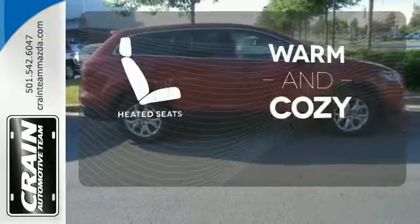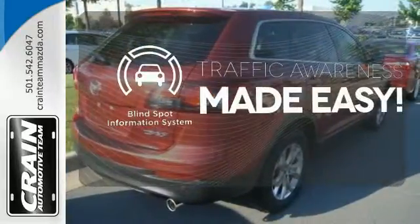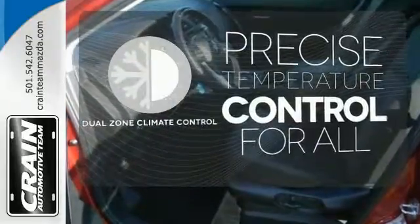Wrap yourself in the comfort of heated seats. The blind spot indicator helps you maneuver through traffic. No one will complain about the temperature with the dual zone climate control.